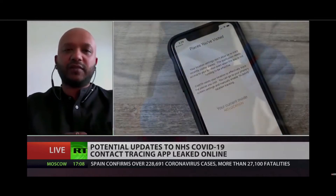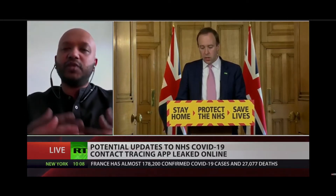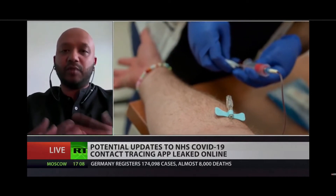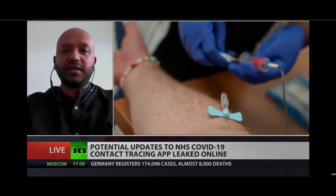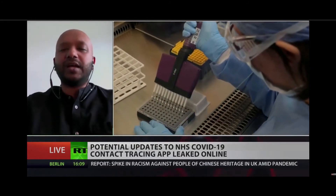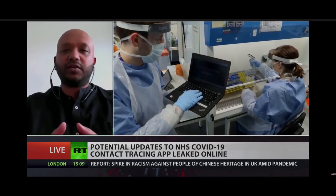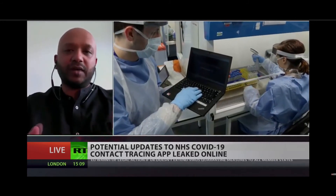How can we trust this government to protect all of that data about every single person using this app in a central location — where they've been, who they might have been with — and what happens if it gets into the wrong hands? More importantly, what we're worried about is purpose creep: where else might the government be using this? From the confidential documents left in that Google Drive, we can see they're planning to collect more information, such as demographics. Why do you need demographic information to fight COVID-19?